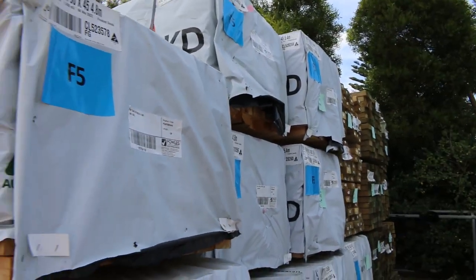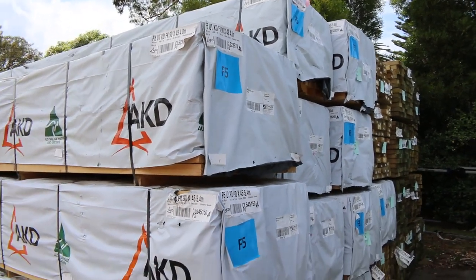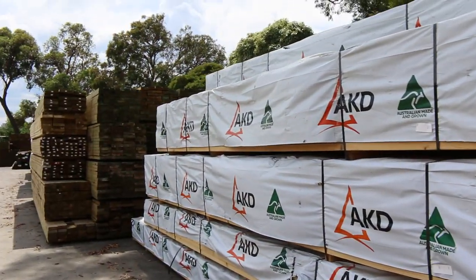Starting all the way down the back of the yard here. We have got heaps of F5 pine, 90 by 45 in a variety of different lengths up to six metres long.